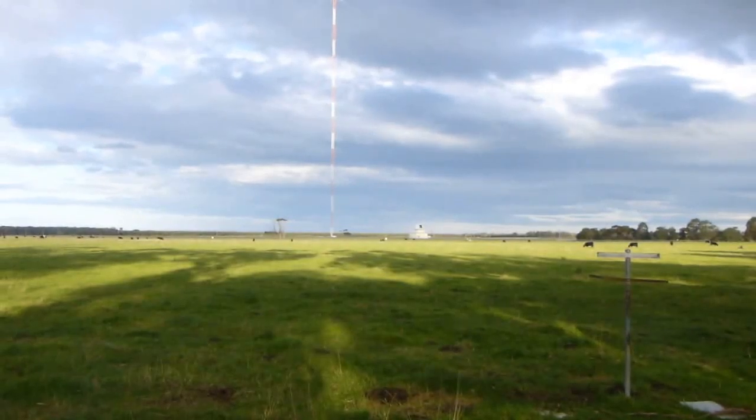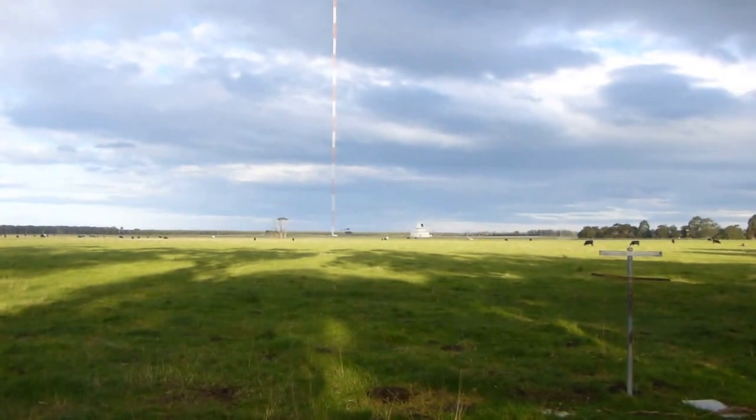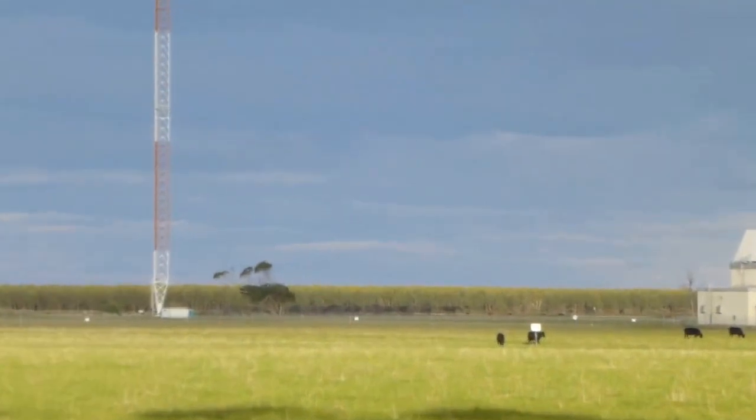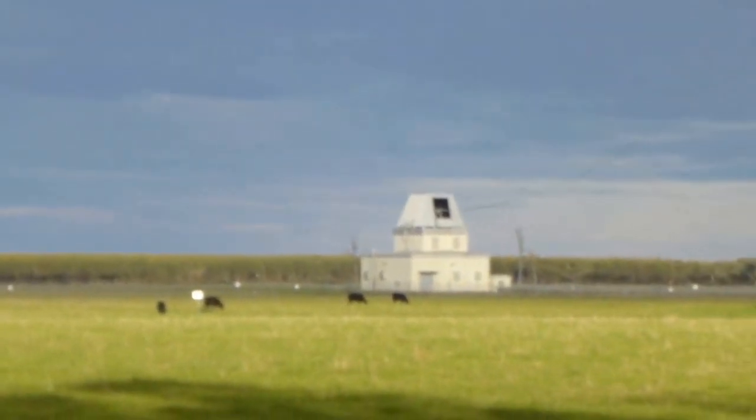This is the Omega communications tower near Woodside in the state of Victoria, Australia. It's the tallest structure in the southern hemisphere. It used to be used for the Omega navigation system, but that's now obsolete.